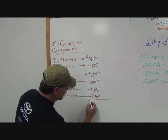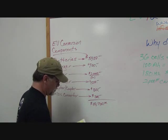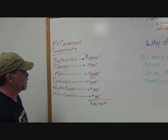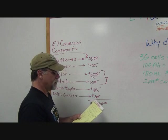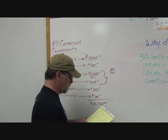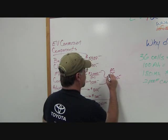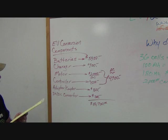Add that up and it comes to about $10,700 — not cheap. But let me add something, since this is what's most common today: an AC conversion for the motor and inverter. Those two components together are about $4,700, so a little bit more than the bottom-line DC setup.